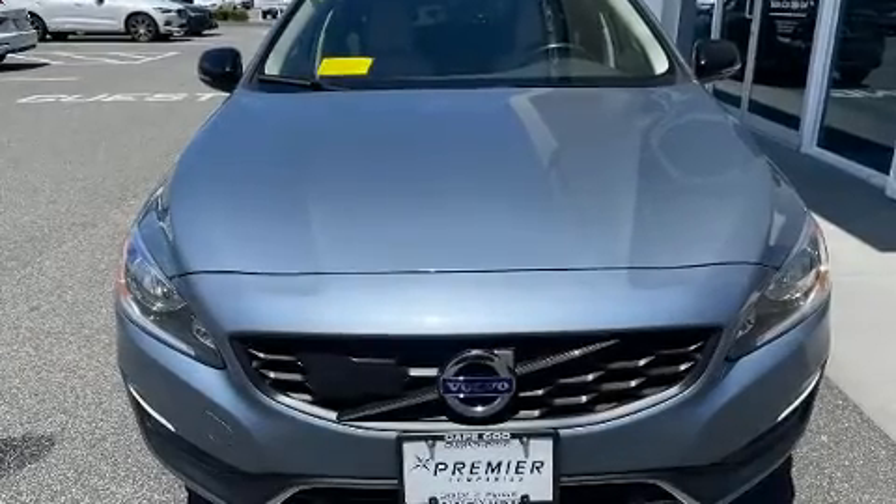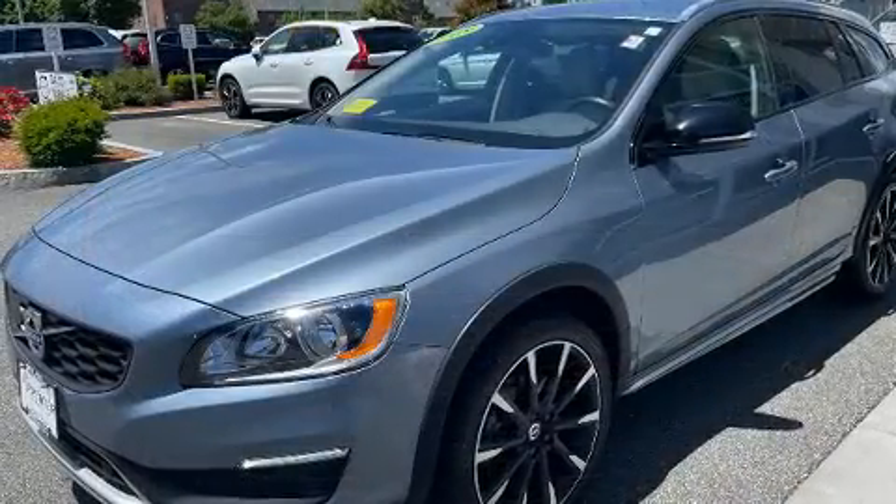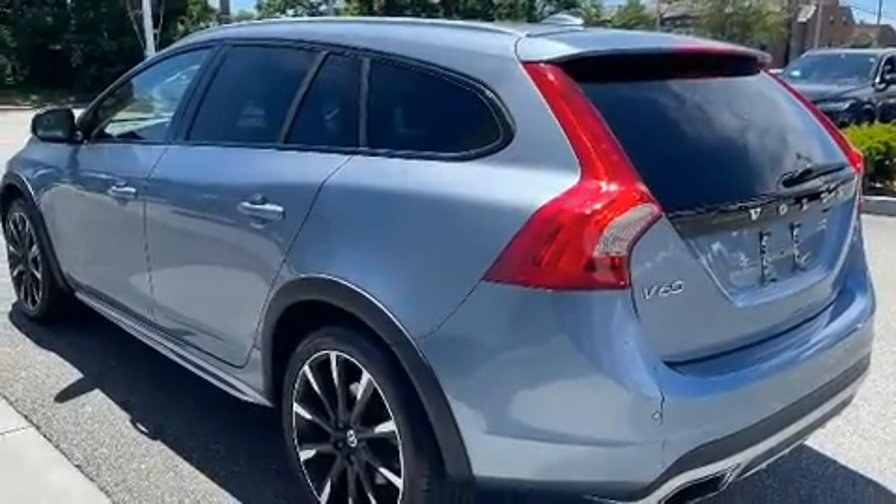Treat yourself to a test drive in the 2018 Volvo V60 Cross Country. With fewer than 45,000 miles on the odometer, this versatile and environmentally responsible vehicle provides both comfort and driving innovation.